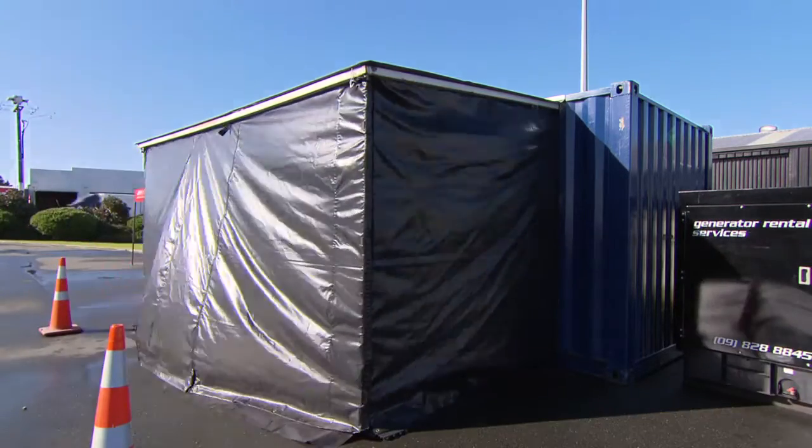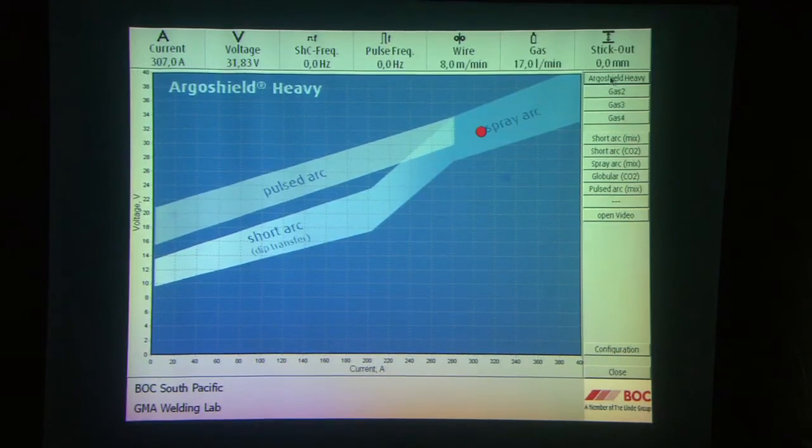The GMA Arc Projector produces an optically magnified image of the welding arc which changes in real time as you change your welding parameters such as wire feed speed, voltage, stick out, current, pulse frequency, and of course shielding gas composition.